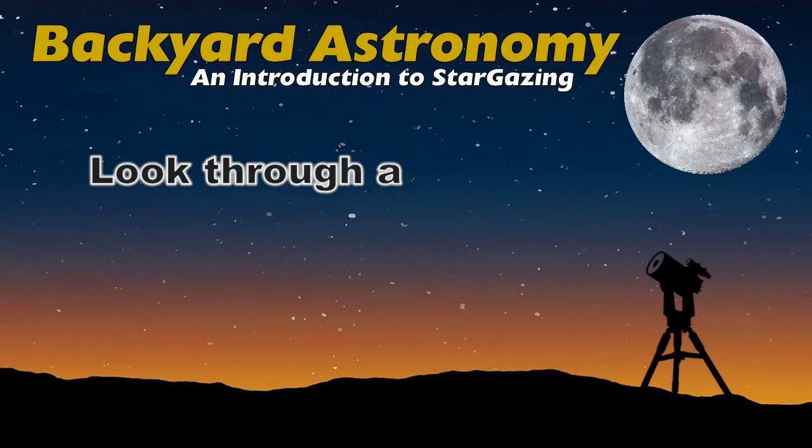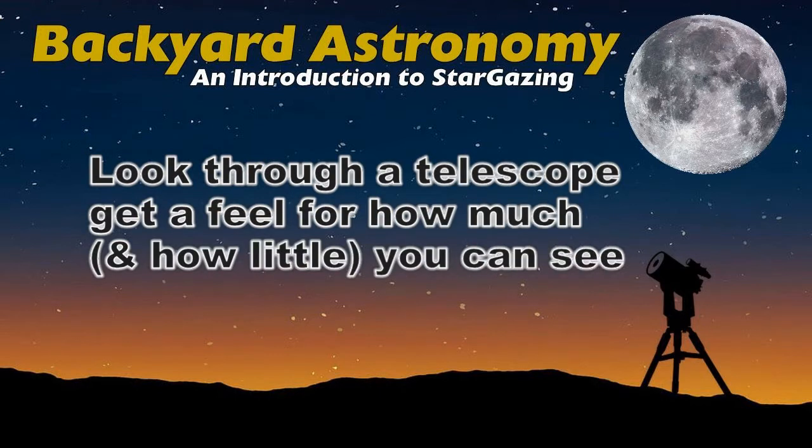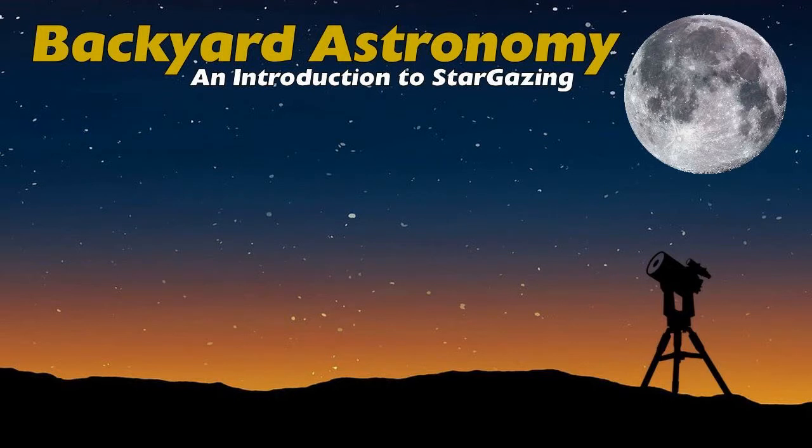Number four: look through a telescope and get a feel for how much or how little you can see. Many beginners are surprised to see such a small slice of the sky at a time — it's a bit like looking at the sky through a drinking straw. You can try a friend's telescope or maybe attend a star party held by a local astronomy club.